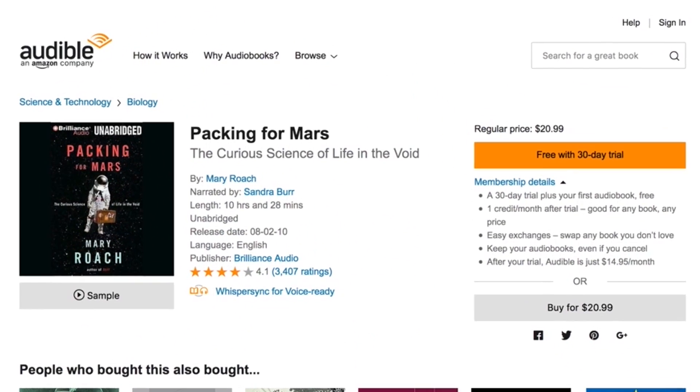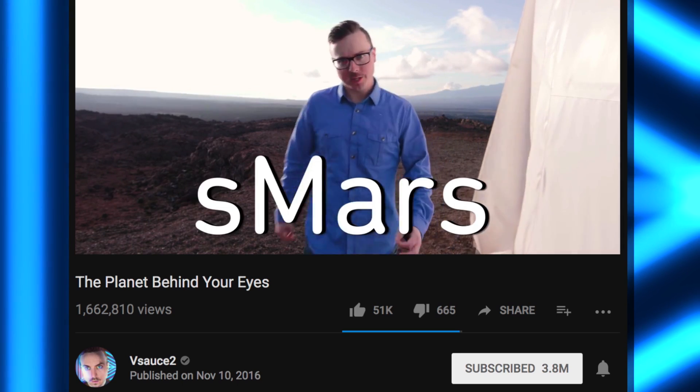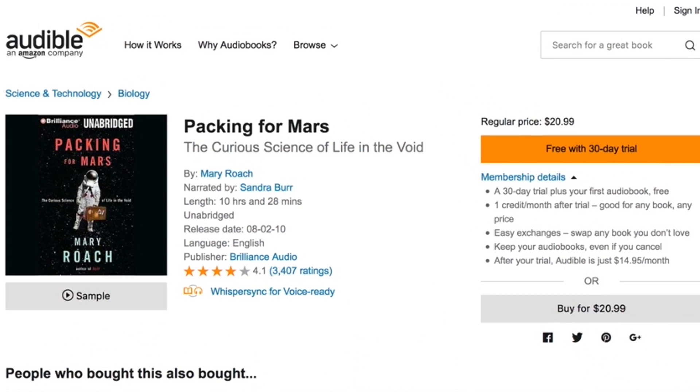To absorb mind-blowing knowledge through your ears with amazing precision, check out Packing for Mars by Mary Roach on Audible. I read this book for my video 'The Planet Behind Your Eyes,' and we also included it in Curiosity Box number 2. Get a free audiobook with a 30-day trial today by signing up. Just text Vsauce2 to 500-500 or go to audible.com/Vsauce2. There's a link at the top of this video's description for you to click.